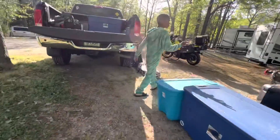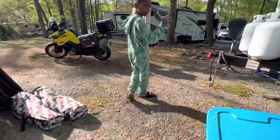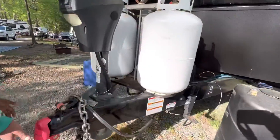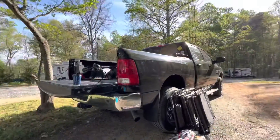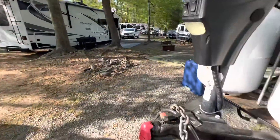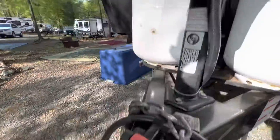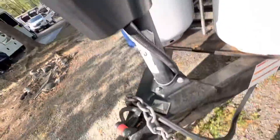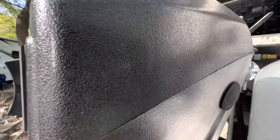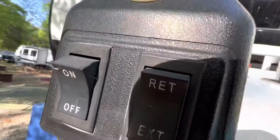Then right here we have the hookup space. So our truck hooks up into here, and then our truck can pull it wherever we want it to go.